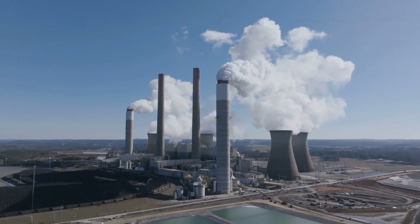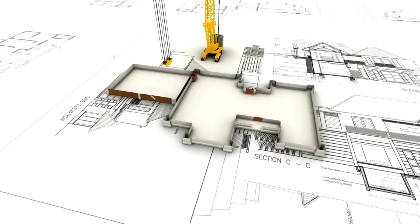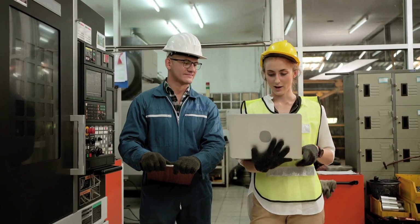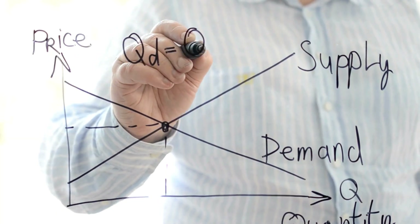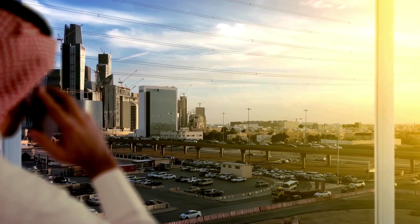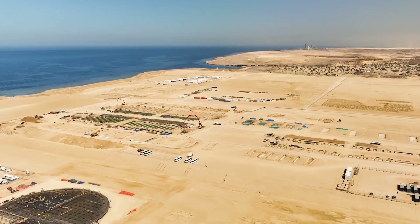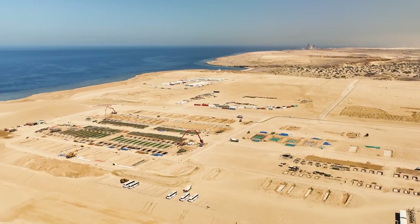In a world racing to decarbonize, most green hydrogen projects are still on the drawing board, delayed by cost, complexity, or lack of demand. But deep in the Saudi desert, something extraordinary is taking shape. A futuristic mega-project is already 80% complete, and it's unlike anything the energy world has seen before.